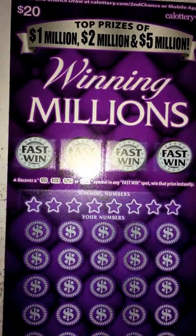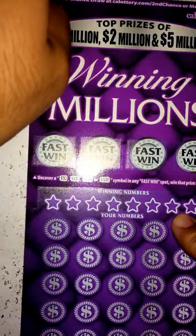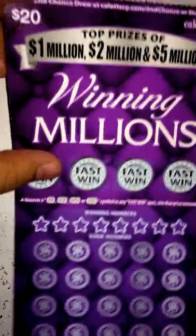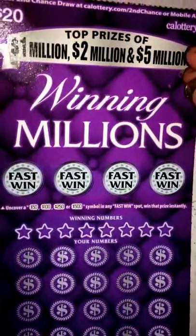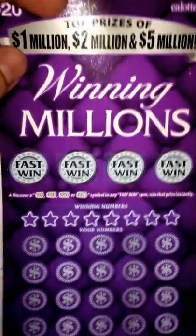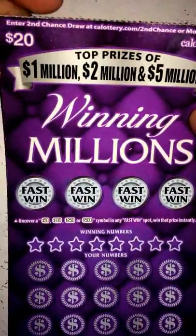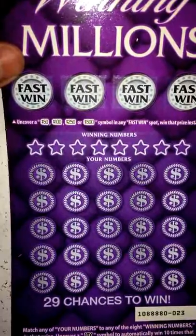What's up guys, back again with another Scratcher, and it's going to be the last ticket until Saturday when I'll pick up some more. I got this with the winner I had earlier, so let's go ahead and get started on it. It's a $20 ticket called Winning Millions, top prizes being $1,000,000, $2,000,000, $5,000,000, with 29,000 chances to win.